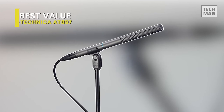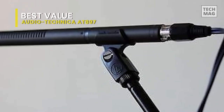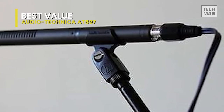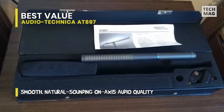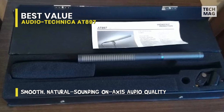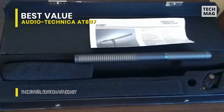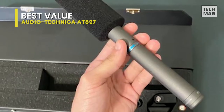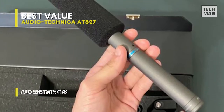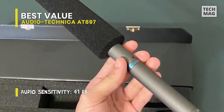Best Value: Audio-Technica AT-897. We recommend this to anyone on a limited budget because its performance is difficult to match at this price point. It was able to produce high-quality results while remaining cost-effective. The mic's wide frequency response from 20 to 20,000 Hz, combined with a switchable roll-off at 80 Hz, allows you to capture very natural sound. The response across all frequencies may be flatter, but there is some brittleness in the higher end that you won't find on more high-quality professional mics, which is understandable considering the price.